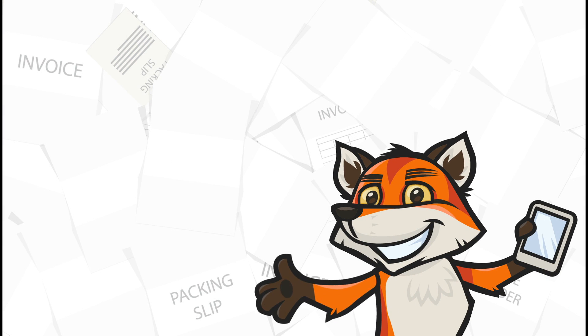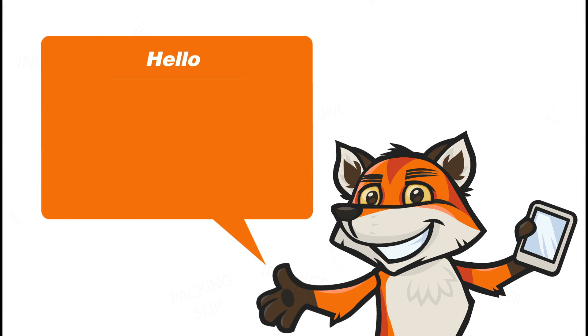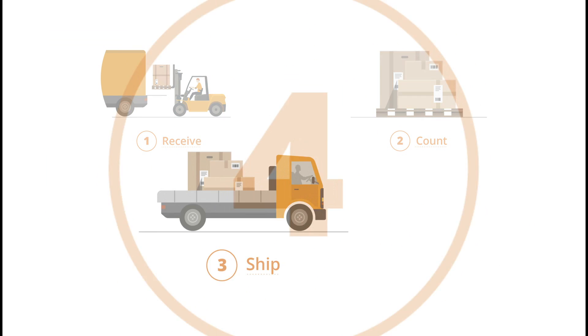So how do you make your business run smoother and stand out? Meet HandyFox, a leading inventory tracking and sales management system seamlessly integrated with QuickBooks. HandyFox can help you with the challenging and tricky tasks of receiving inventory, doing inventory counts, order shipment, and field sales.